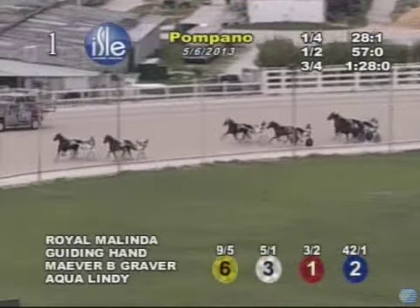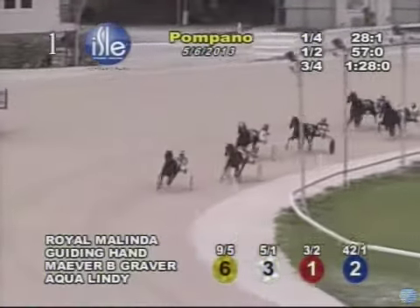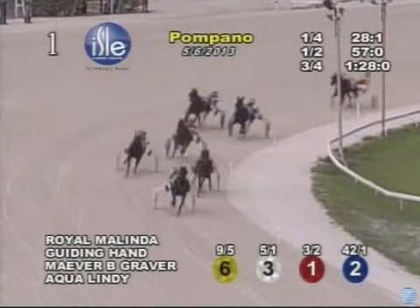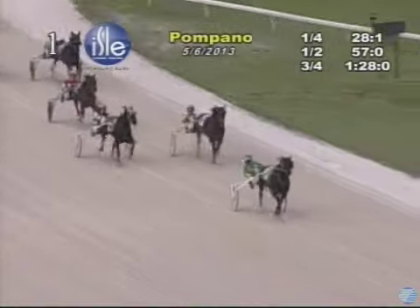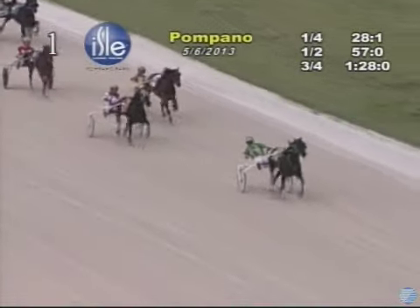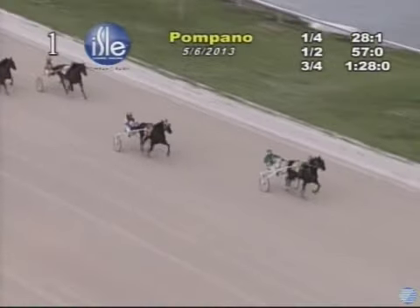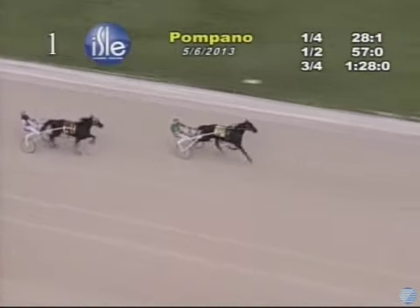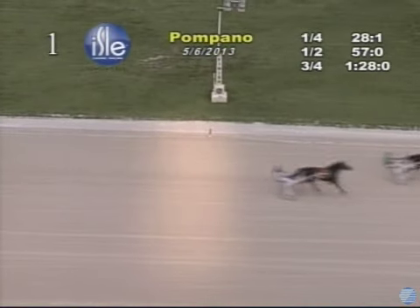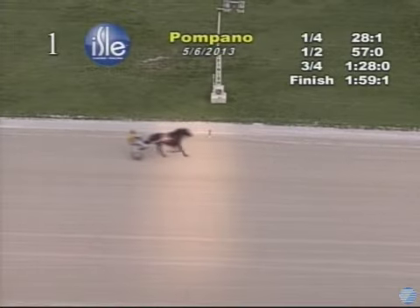Royal Melinda on the outside takes command now, and then comes Guiding Hand trotting second as they turn for home. It is Royal Melinda in front here by three lengths, gliding along. Here comes Fleetwood Hall trotting up strongly on the outside — Royal Melinda two and a half, three lengths up. With Fleetwood Hall next to the wire, Royal Melinda's got it in 1:59 and one. Fleetwood Hall was second. Aqua Lindy up for third.